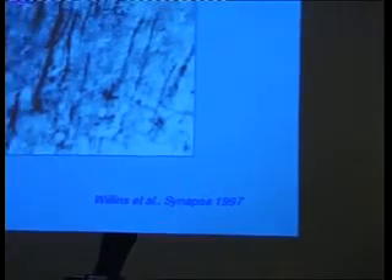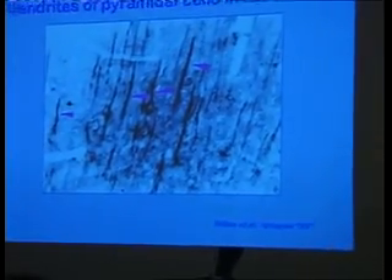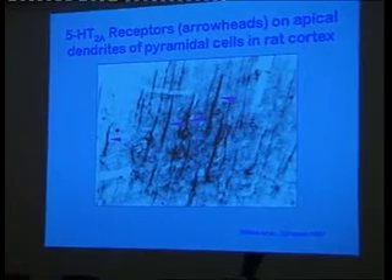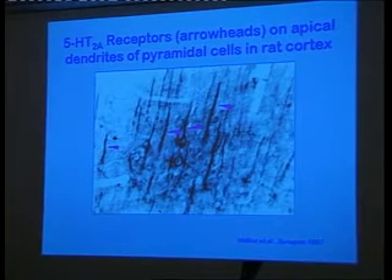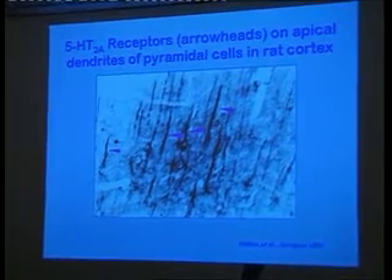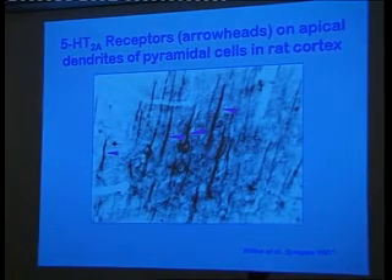If you use an antibody which binds to serotonin 2 receptors and you look in the cortex, this is what you see. All these dark areas are parts of the cells in the cortex called pyramidal cells. They're triangular shaped, so they're called pyramidal cells. And this area on the top that's stained darkly, where the 5-HT2A receptors are, is called the apical dendrites.